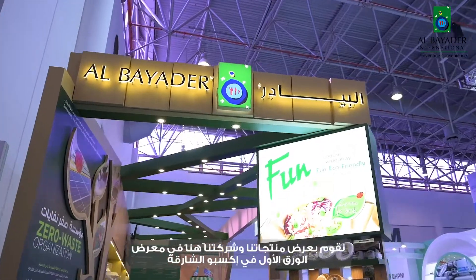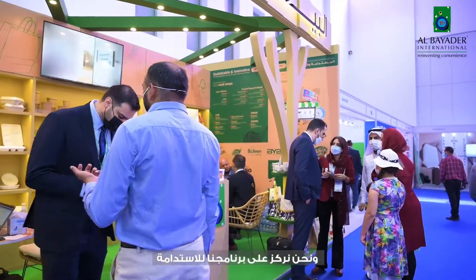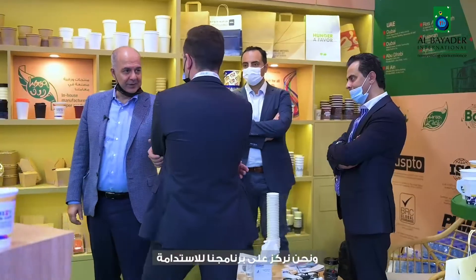My name is Nidal Haddad. I am the CEO and the founder of Al-Bayadir Group of Companies. We are showing our products and our company here in Pepper One exhibition in Expo Sharjah. And we are focusing on our sustainability program.